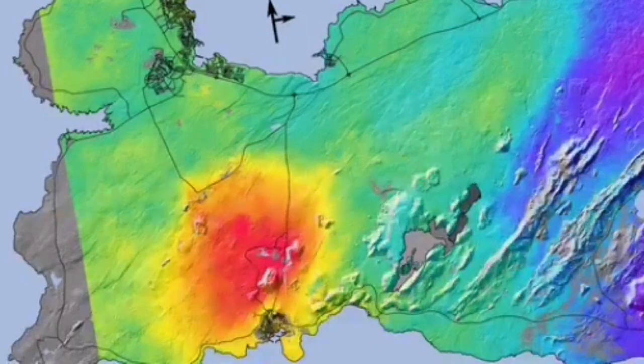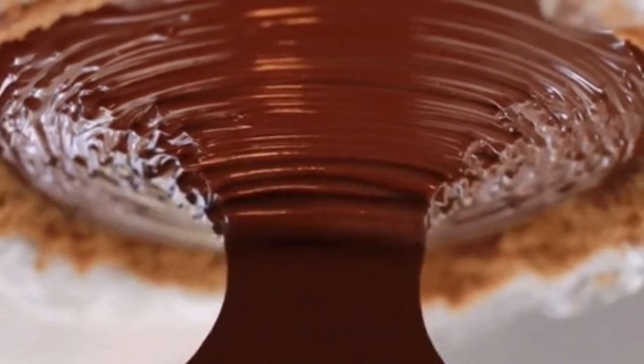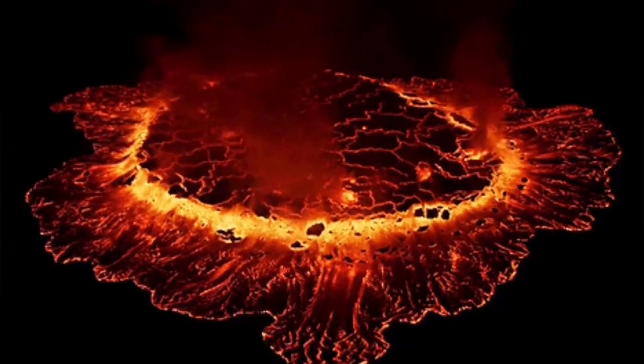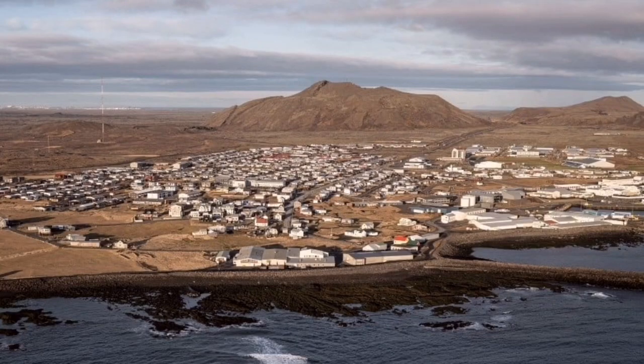Now it seems the magma under the Grindavík part — by the interpretation of the data that we have — seems to have solidified. But the rest of it is spreading from the Svartsengi power plant area, the Blue Lagoon as we know it, spreading toward the east and a little bit toward the west as well.